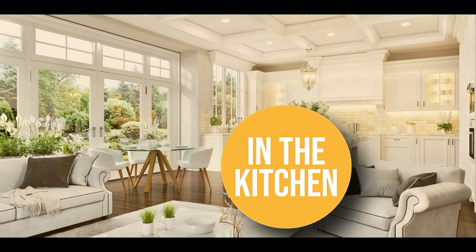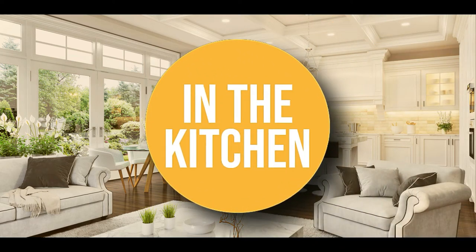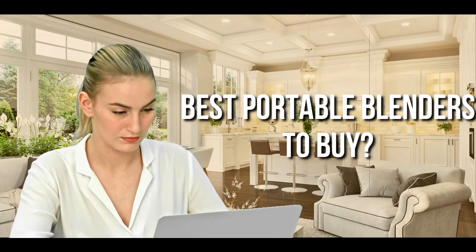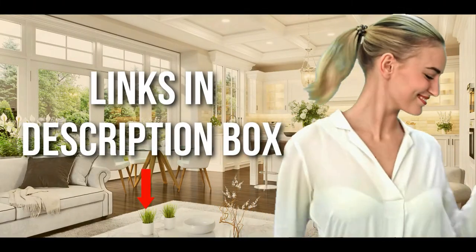Welcome back kitchen enthusiasts! We're in the kitchen and we're here to help you decide which portable blenders to buy today. Don't worry about taking any notes — all the links for the products we mention are in the description down below.